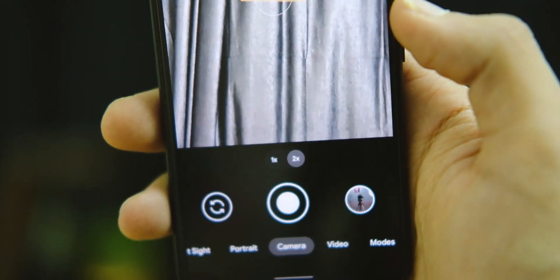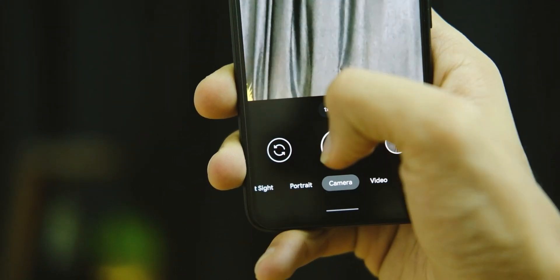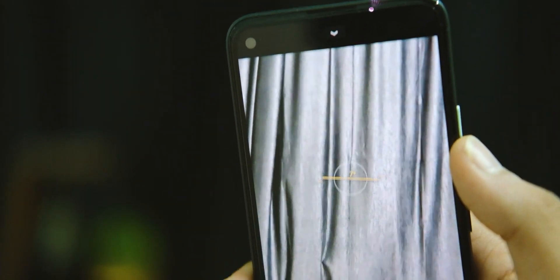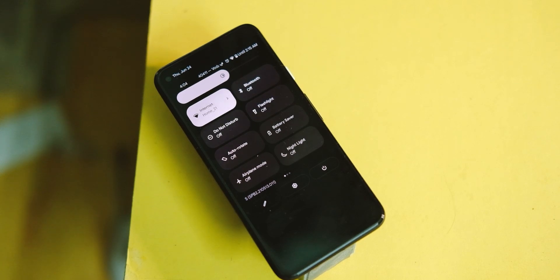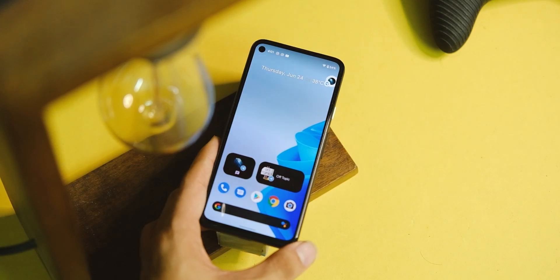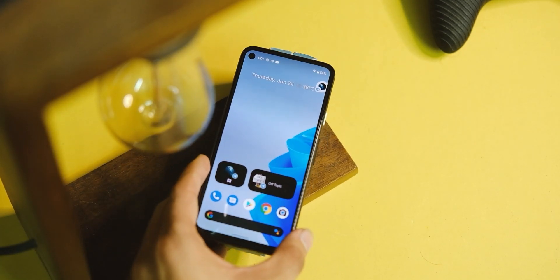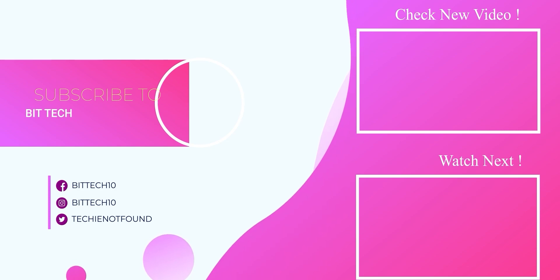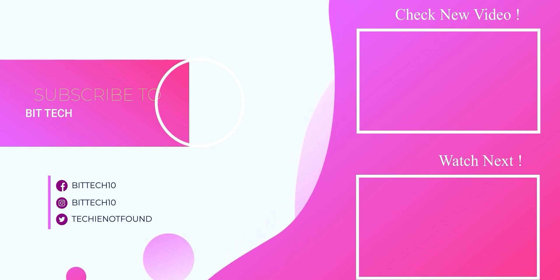That's it for this short video on the Pixel 4a after the Android 12 update. The device is pretty much usable with some scope of improvement, which I hope Google will do as soon as possible. If you enjoyed this video, make sure to tap on that subscribe button to stay up to date with all the latest videos. Thanks for watching, and I'll see you guys in the next one.